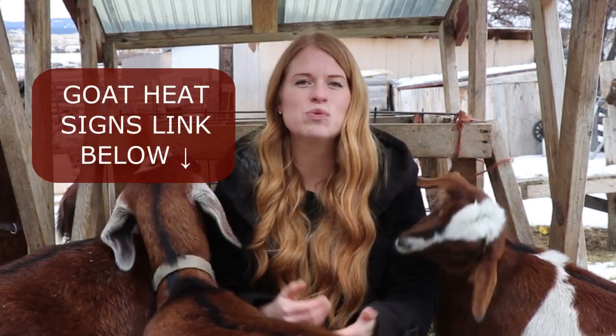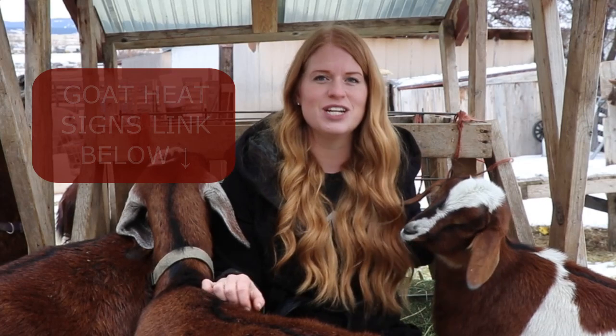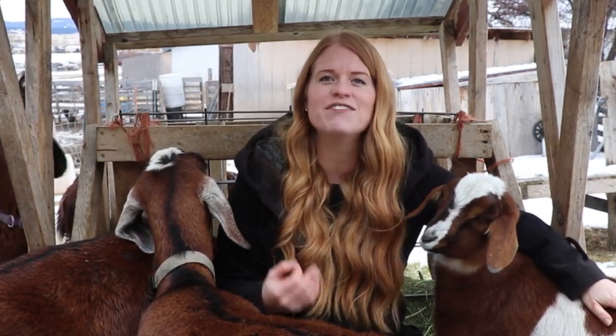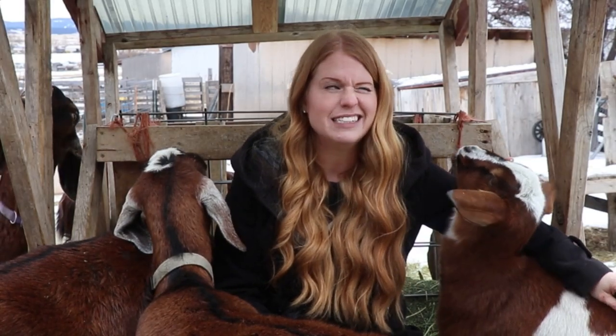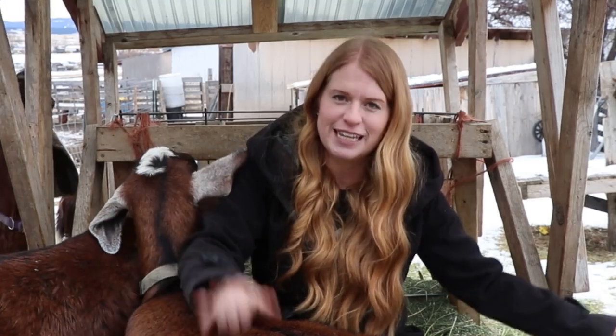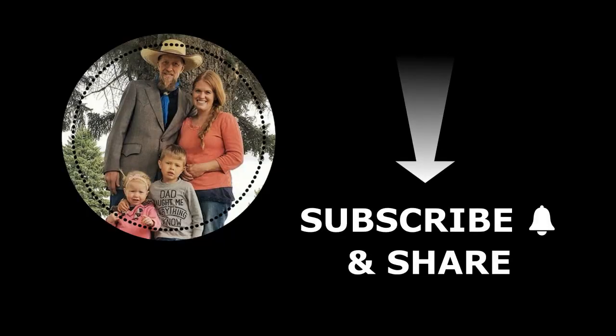These signs will give you all you need to know as you head out to the goat barn to check if your goats are in heat. Just remember, plug your nose when you stand next to your precious stinky buck.